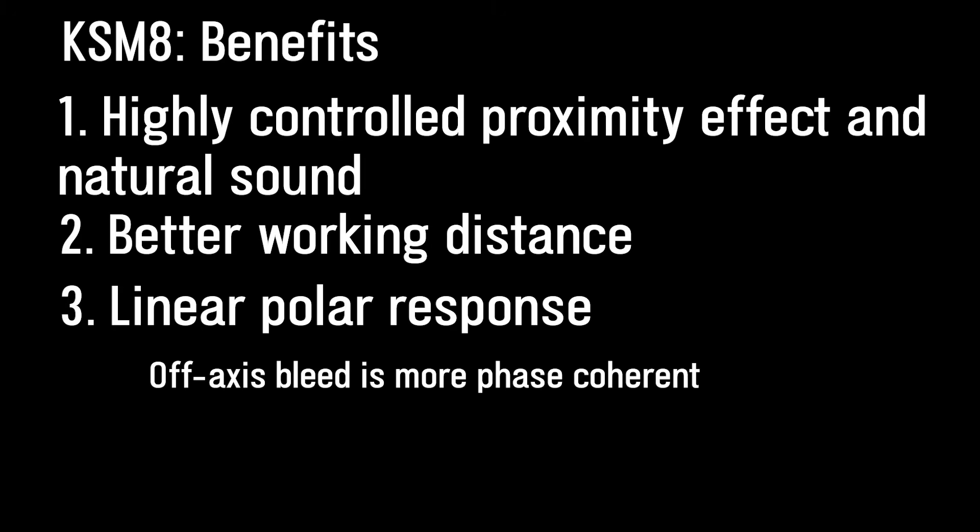Think of it as good bleed rather than bad bleed. So to summarize, the KSM-8 provides controlled proximity effect and greater working distance, a very natural sound, and an exceptionally linear polar response.